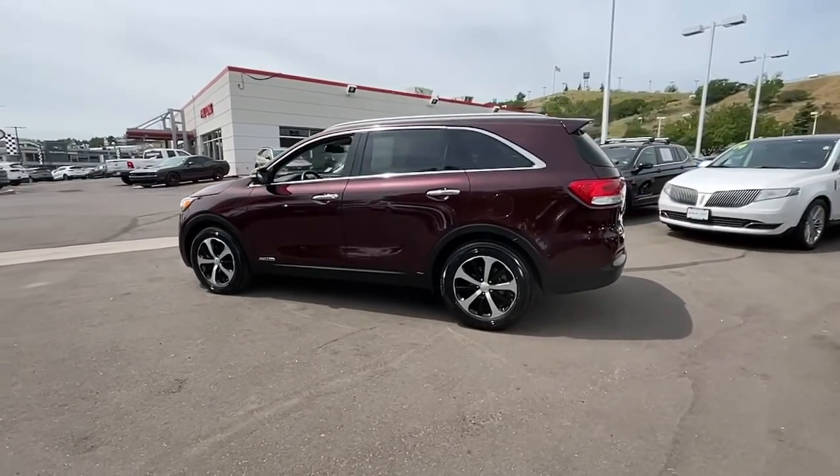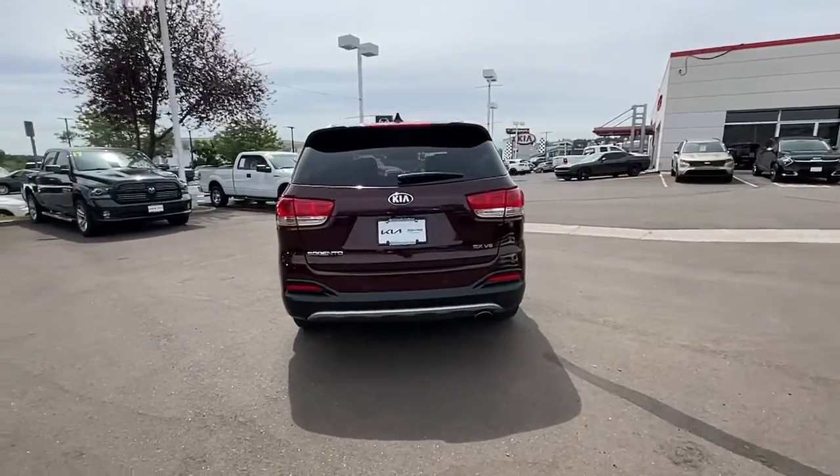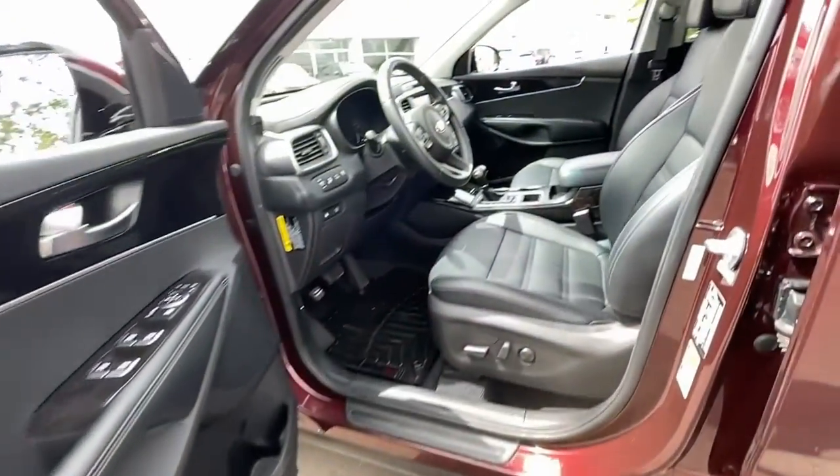Available in all-wheel drive or front-wheel drive, this mid-size three-row crossover has earned its reputation for prioritizing safety, passenger comfort, cargo capacity, and connectivity. The following are some of this vehicle's highlighted options.